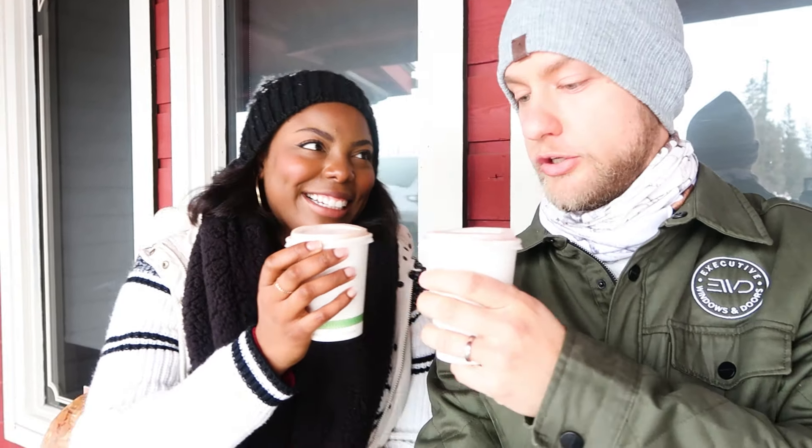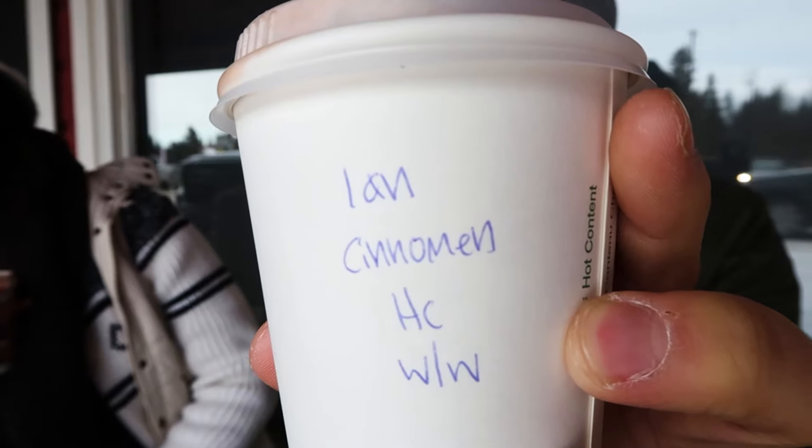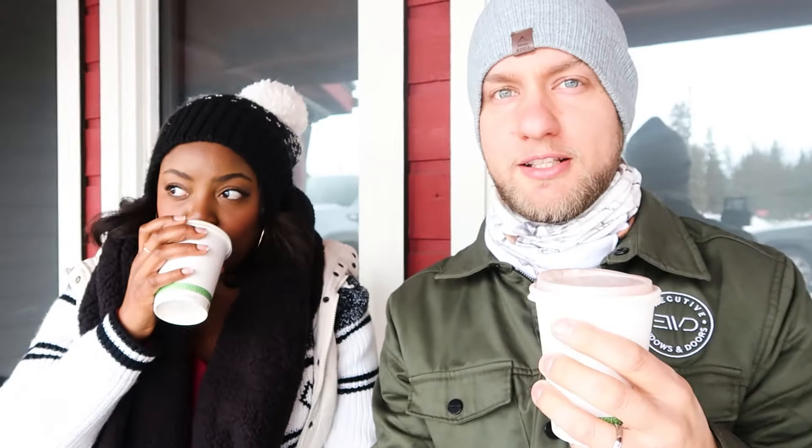Beautiful morning in blustery Bragg Creek. Cheers! Hot chocolate — oh, so good. Cinnamon. Uh-oh. I don't know if you can see how that's spelled — I don't think that's how you spell cinnamon. I don't think so either.